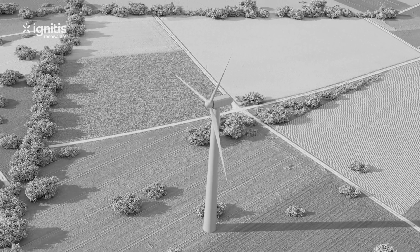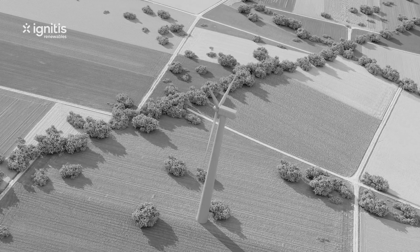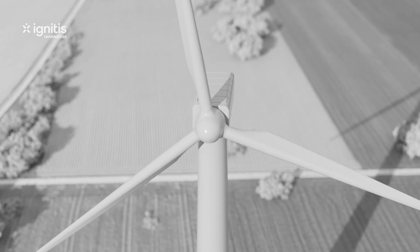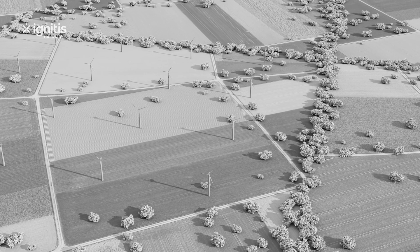In the future, the majority of power generated in Lithuania will be generated using wind energy. By developing this type of energy, we are creating jobs, helping reduce dependency on fossil fuels, and significantly contributing to climate change mitigation. At Ignitis Group, we are creating an energy-smart world.